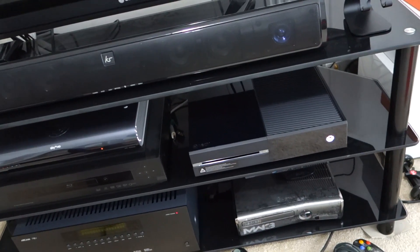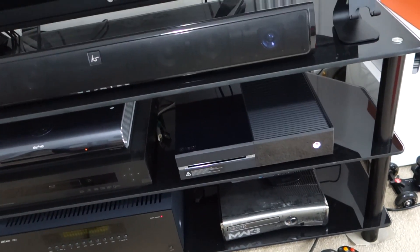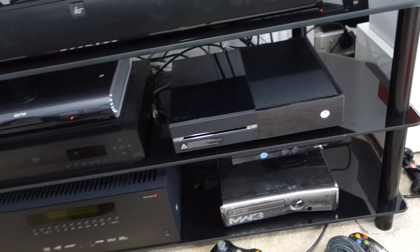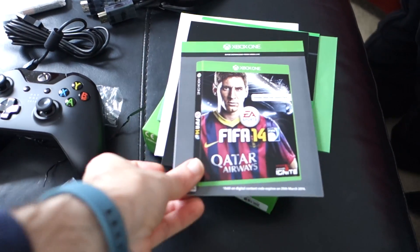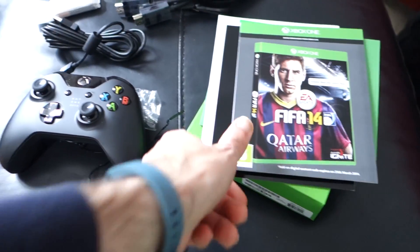I can only apologise — this will be a very, very short video, because not only did I do the unboxing and first look of the Xbox One, I also set it up. It's down there in the setup — you can see the Xbox 360 on the bottom, and the Xbox One taking pride of place just there. I also set up the Kinect — had to prop it up on some books. And I got the FIFA 14 download started. Day one achievement — not really sure what that achieved.